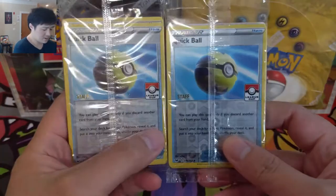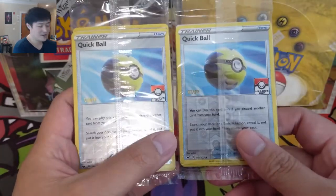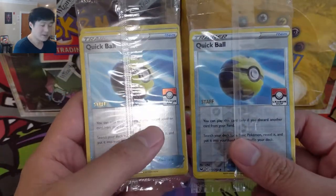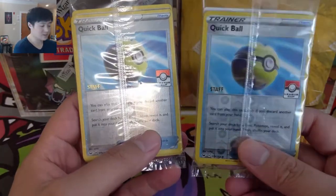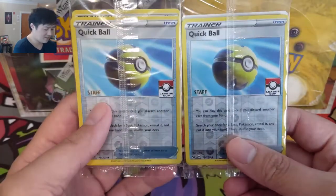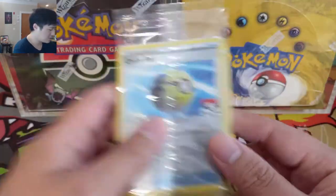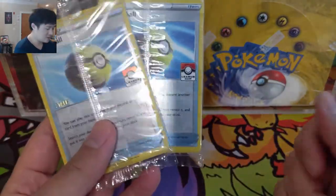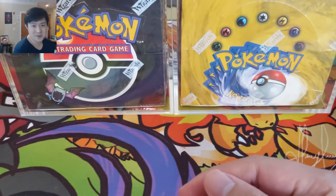We also picked up some staff Quick Balls. I think Quick Ball is the best card out of Sword and Shield so far — always going to be used. I'm excited for Darkness Ablaze because we hope to open those double packs and look for secret rare gold Quick Balls. The staff promos are the next best thing, and these packs come with 10 league promos as well, which is cool. I might just keep these sealed — the gold version is a little more swaggy so if we had unlimited options we'd go with those.